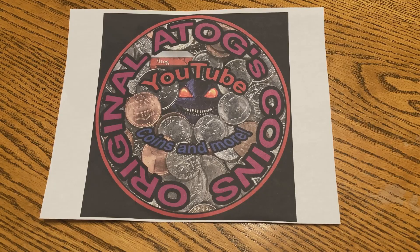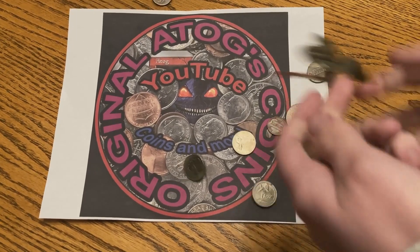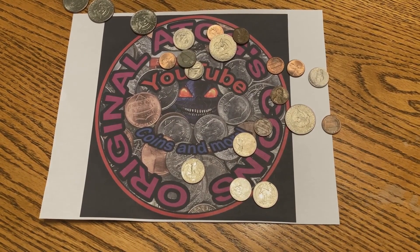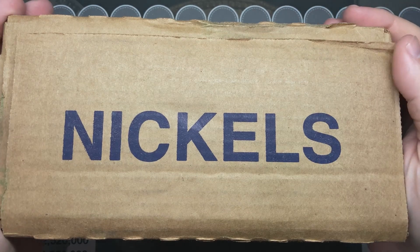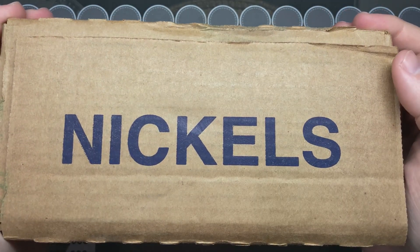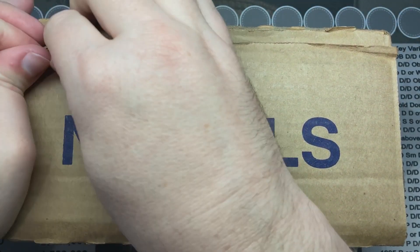Intro take 473. Cue music. Cue coins. Alright. Now pick them up. I'm not rich. Guess what? It's nickel time! I got a box of nickels. Let's see what's inside.